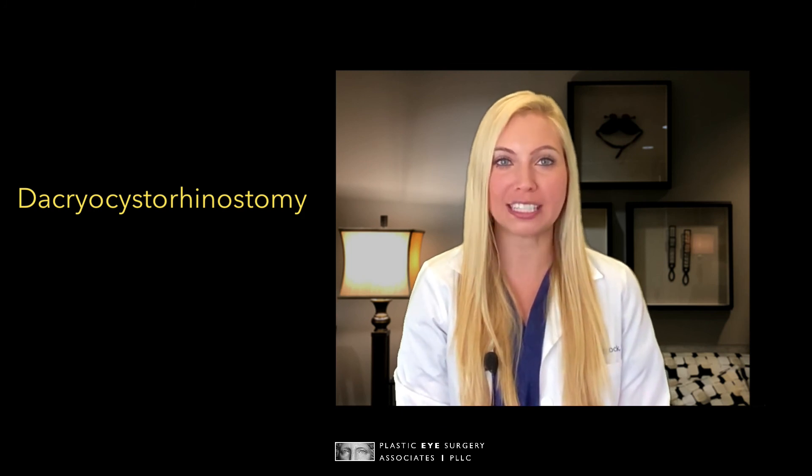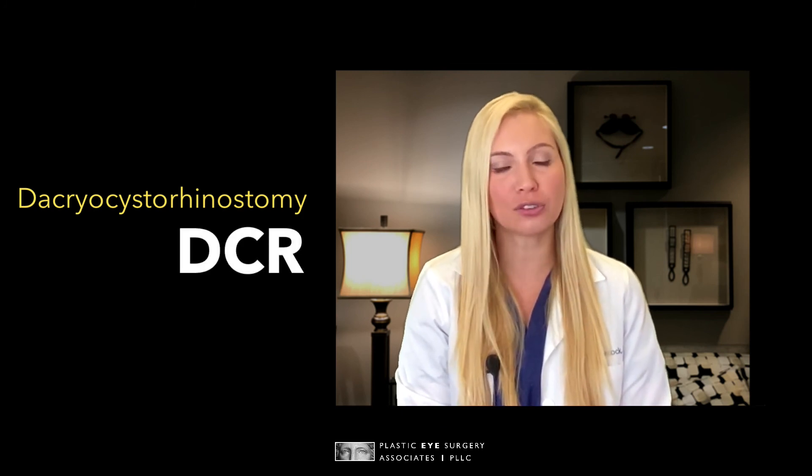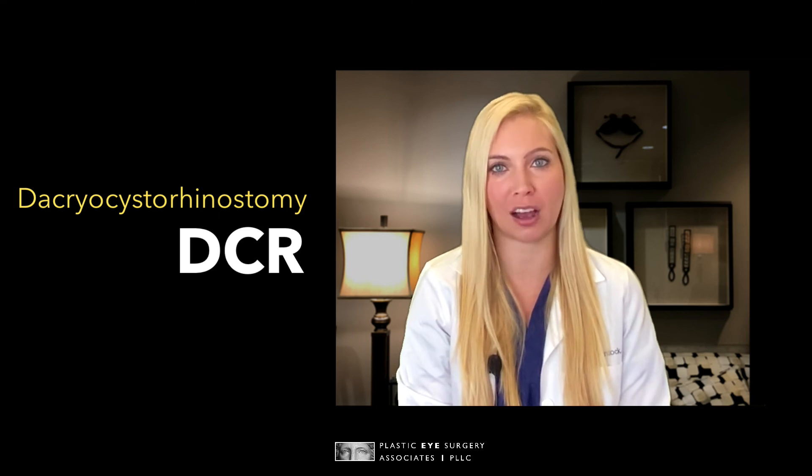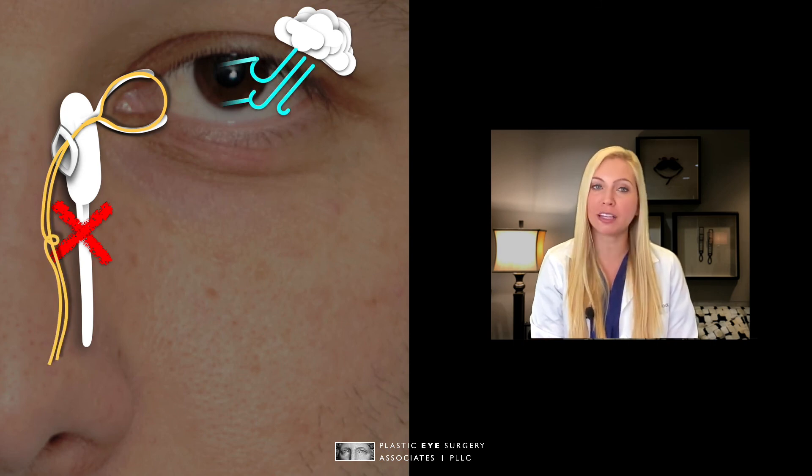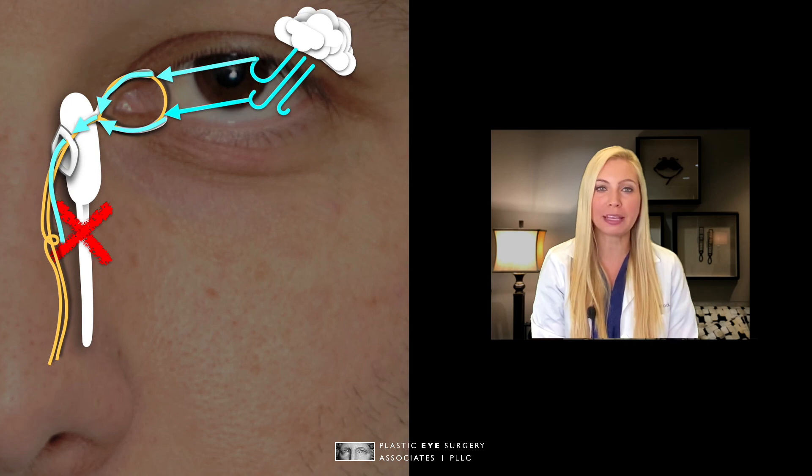This surgery is called a dacryocystorhinostomy, or DCR for short, and is usually performed using a small camera to operate inside the nose. Different techniques like temporary silicone stents and medication that reduces scarring can be included in this procedure to help keep the new opening patent and keep those tears flowing.